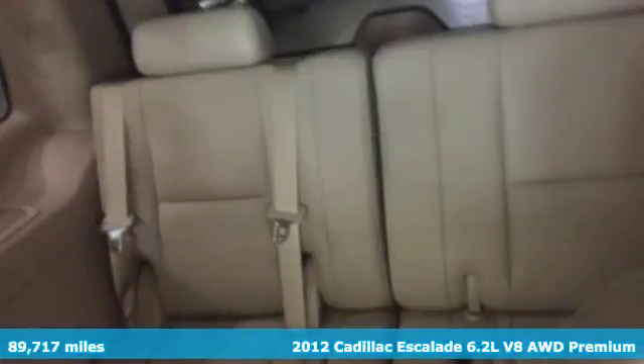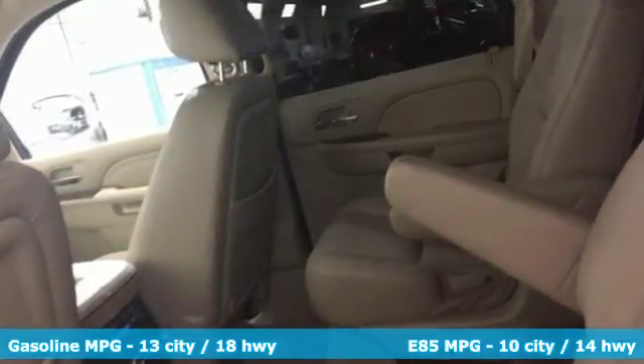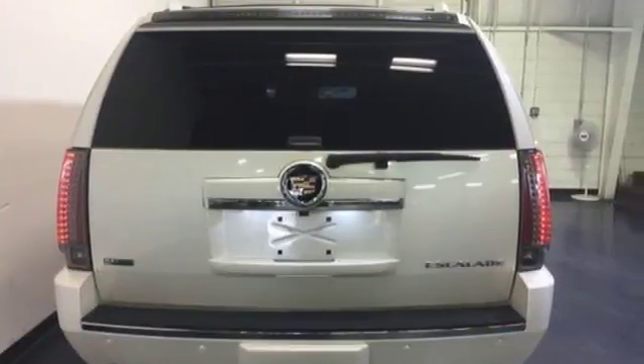Integrated navigation system with voice activation. Power tilt-down heated mirrors. Heated and ventilated leather bucket seats. Ultrasonic park assist. Remote engine start.